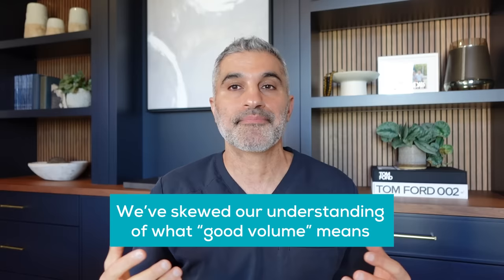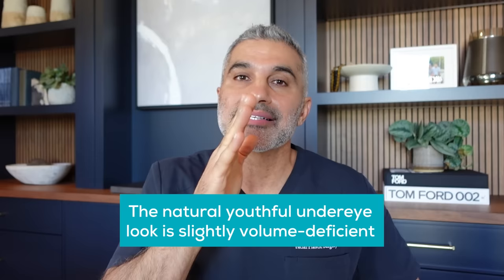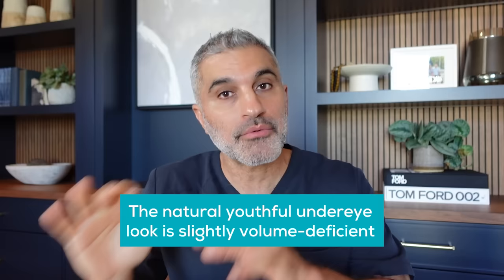This is actually a really good topic to understand because I think we've kind of screwed up our understanding of what good volume means and what adequate volume means, because we've got these fillers in our hands. But here's what it comes down to: the natural lower eyelid — I'm talking 20 or 30 year old lower lids — the natural look to that area is slightly volume deficient. If you take completely full, or post-filler full, that's an unnatural state. It doesn't normally exist.